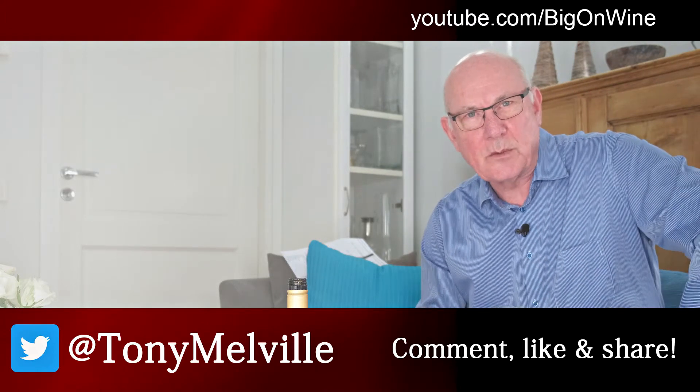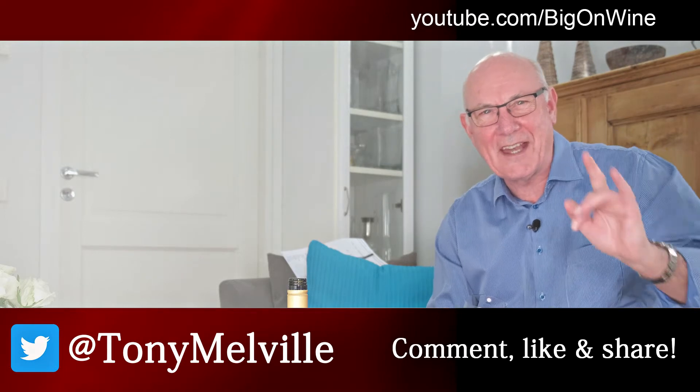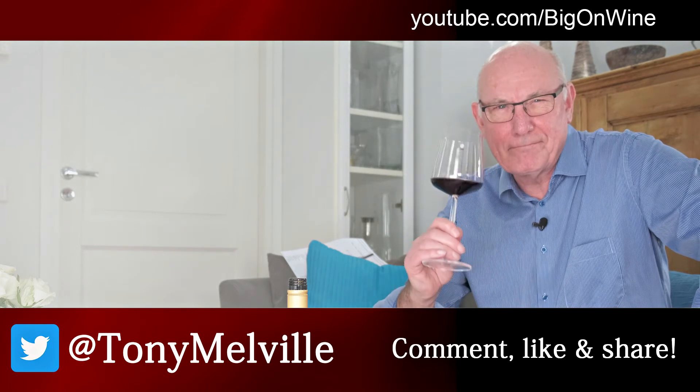I'll be back again next week with another great Wine of the Week for you. But until we meet again, this is Tony Melville signing off and saying: take care out there, be good to each other, and enjoy your wines. Cheers.